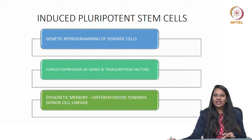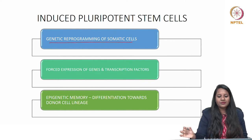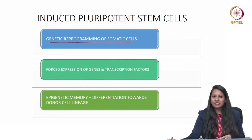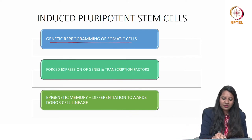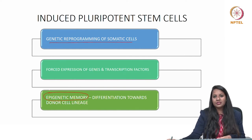There is something called induced pluripotent stem cells. They are genetic reprogramming of somatic cells by the forced expression of genetic factors and transcription factors. They have a peculiar feature called epigenetic memory, which means they can differentiate into the donor cell lineage. Much research has been ongoing, incorporating more genes and transcription factors into somatic cells to differentiate into donor cell lineages.